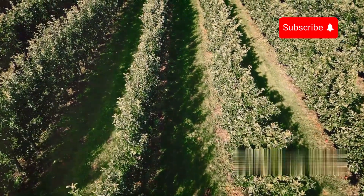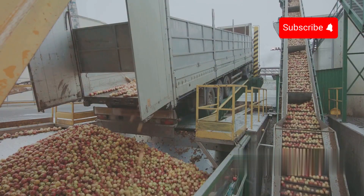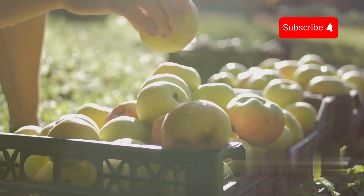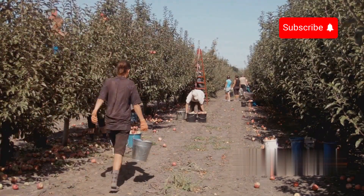With 10,000 hectares of apple growing land, New Zealand produces over 561,000 tonnes of apples each year, affirming its strength and stability in the global fruit export industry. The harvest season in New Zealand lasts from March to May, an extremely busy time when every step takes place in a hurry in the apple orchards.